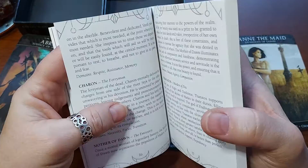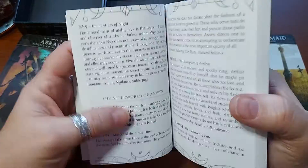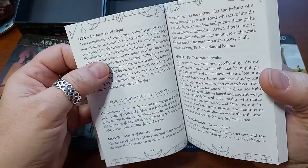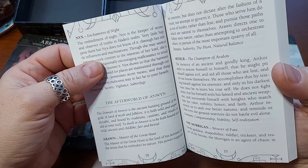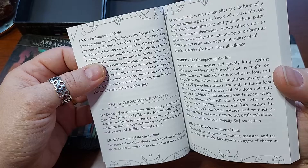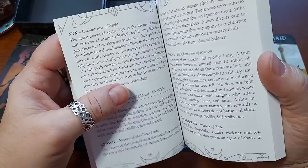The Kingdom of Hades: 'To dwell in Hades is to express the care of the dead for the living and the inevitability of human nature and the possibility of change, even past the point of no return.' The Afterworld of Anwen: 'The domain of Anwen is the ancient hunting ground of the gods, a land of myth and folklore. It is both wild and unpredictable and bound by traditions, customs, and rituals. To dwell in Anwen is to be both bound and wild, ancient and childlike.'